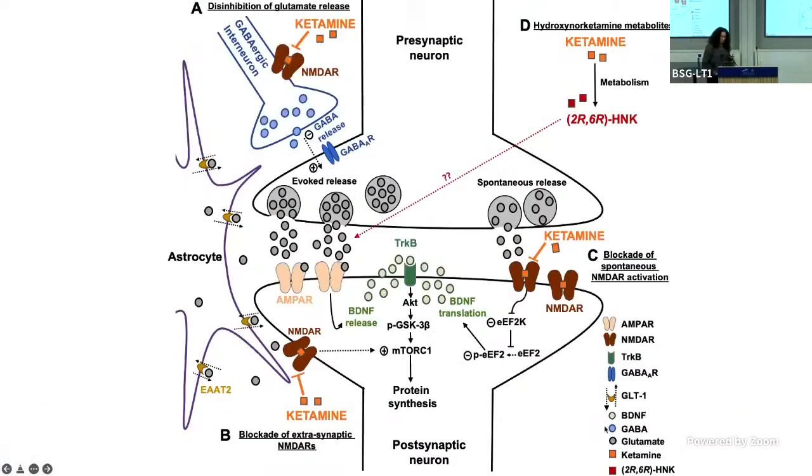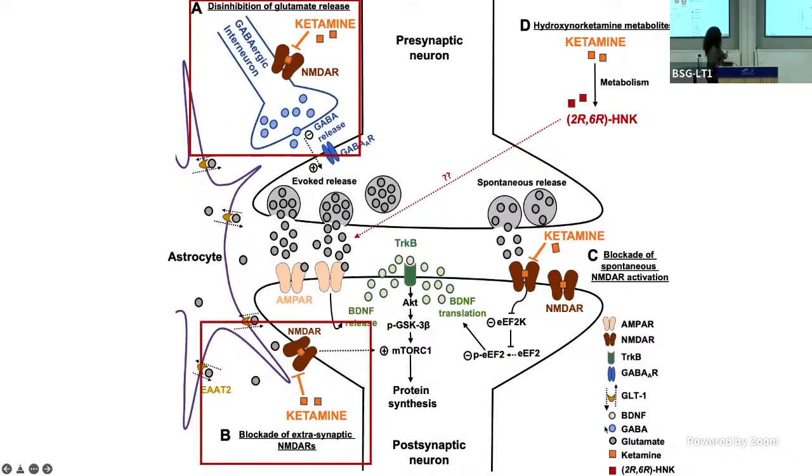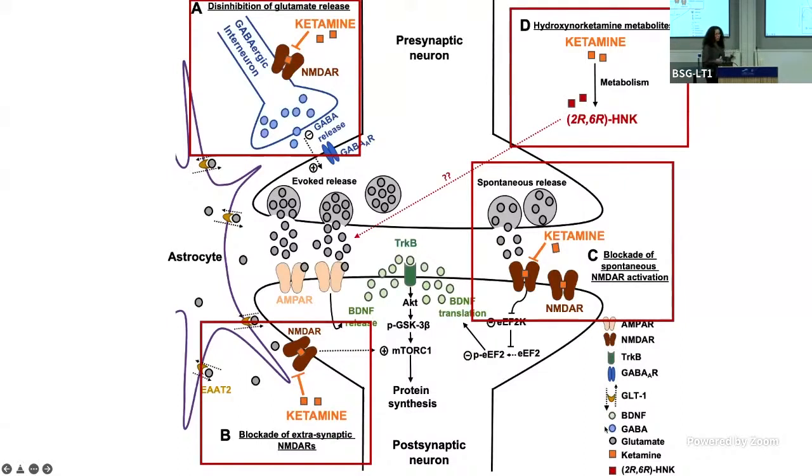There are several mechanisms suggested for how ketamine or its metabolites might work. Basically, we have four main mechanisms. The first is through disinhibition — ketamine binds on the NMDA receptor on the GABAergic interneuron, which results in an increase in glutamate release. The second is through blockade of extrasynaptic or spontaneous NMDA receptors. The last mechanism I'll mainly focus on is through the active metabolite HNK, which leads to increased glutamate release, though we don't know exactly how this is done currently.